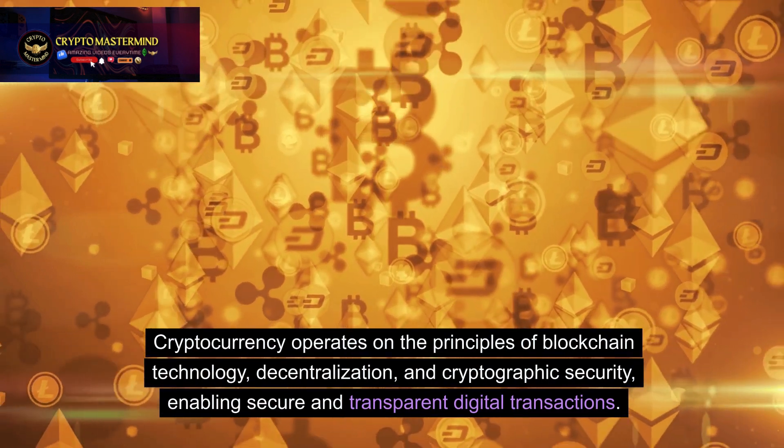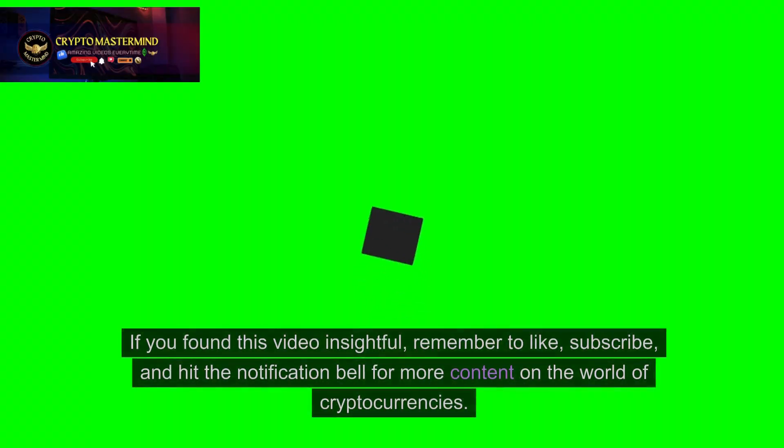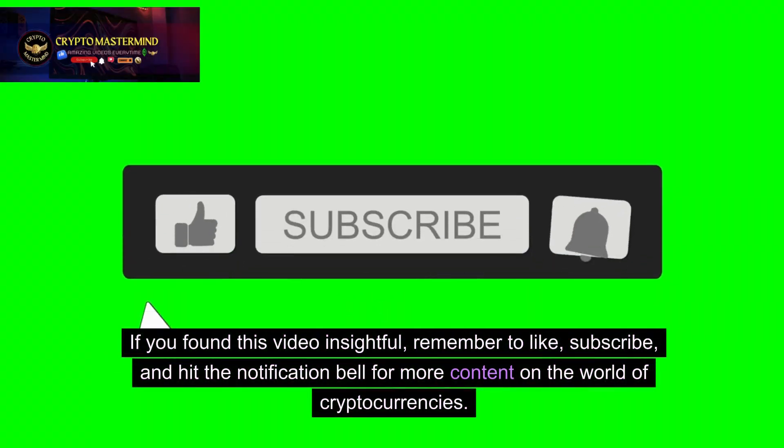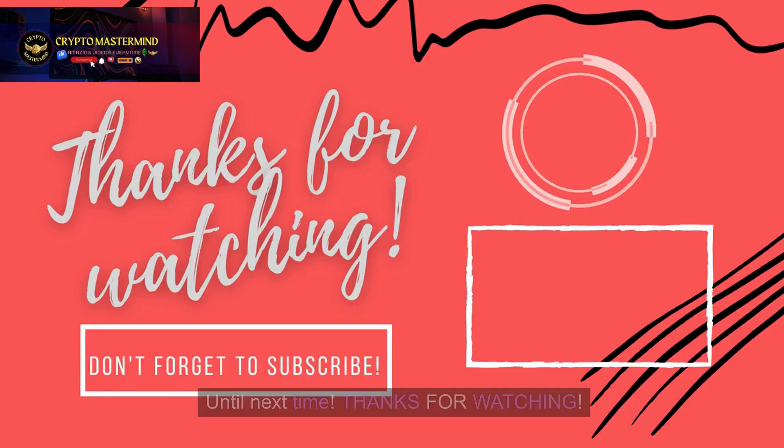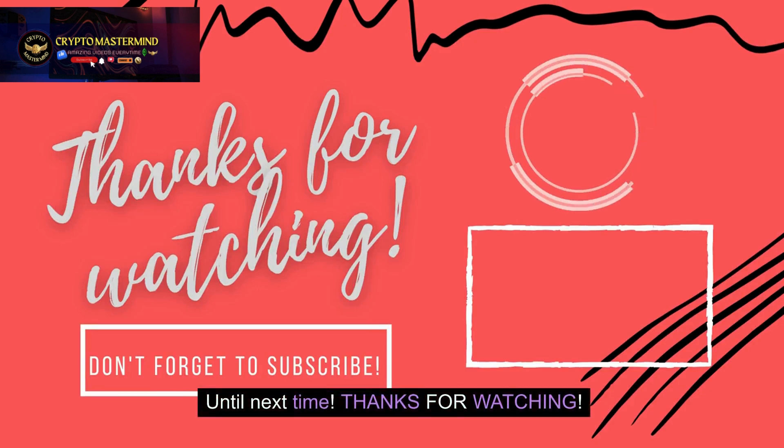This enables secure and transparent digital transactions. If you found this video insightful, remember to like, subscribe, and hit the notification bell for more content on the world of cryptocurrencies. Until next time, thanks for watching.